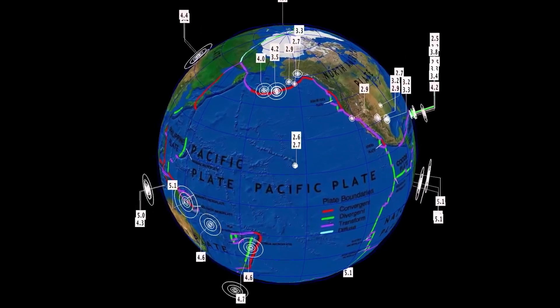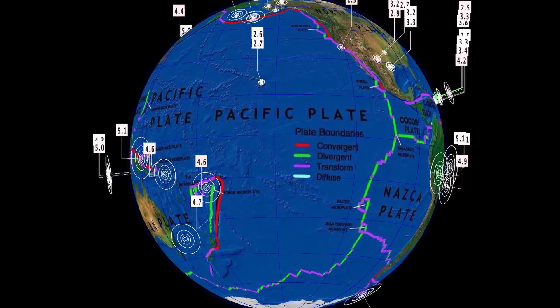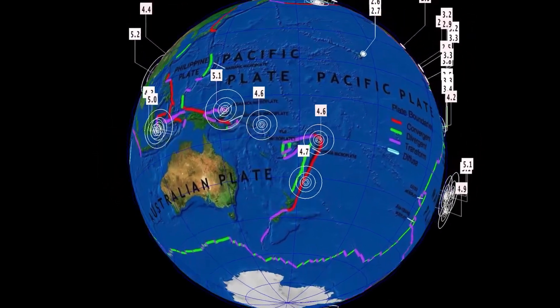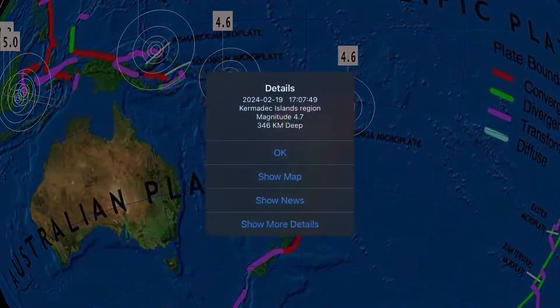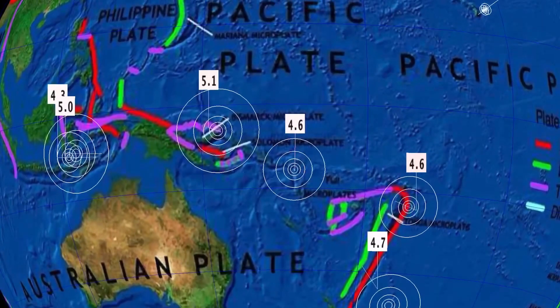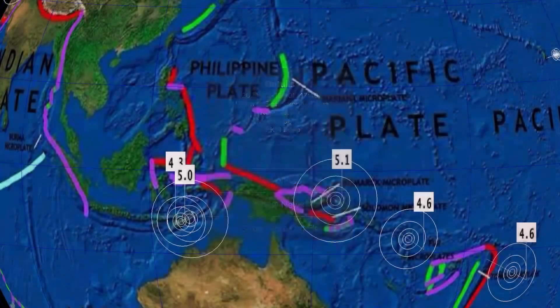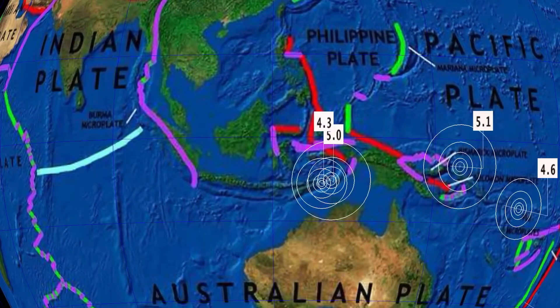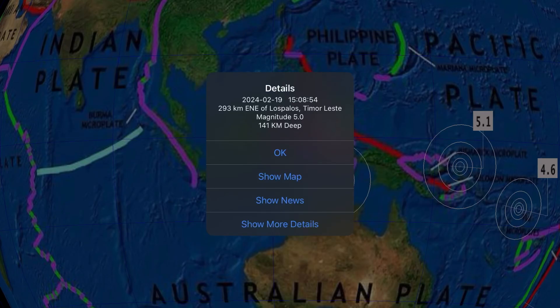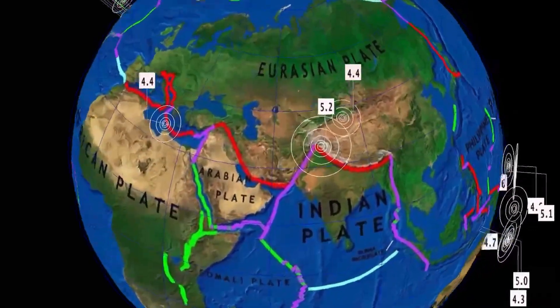Now let's get to earthquakes past 24 hours, as numbers are low — actually sitting at 180 across the world according to USGS, though there are more. Starting out with our deepest at 346 kilometer depth, Kermadec Islands, and also a notable 4.6 in Fiji, a 5.1 in Kokopo, Papua New Guinea, and Timor-Leste at 5.0 magnitude, 141 kilometer depth.